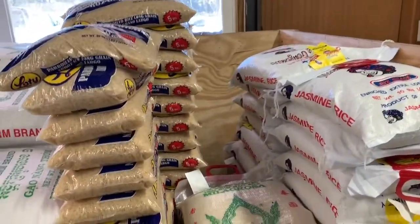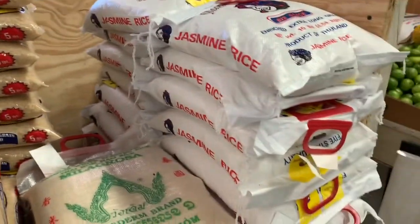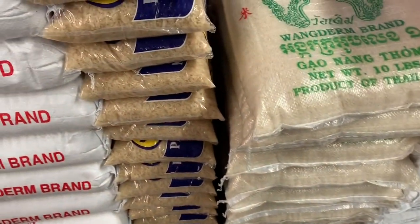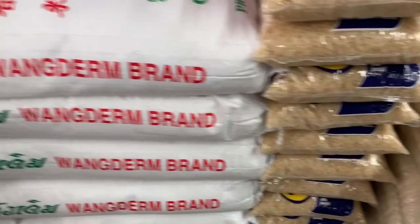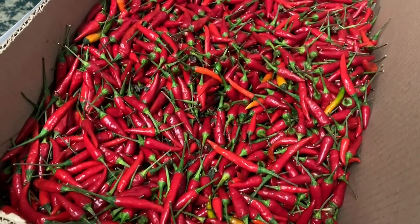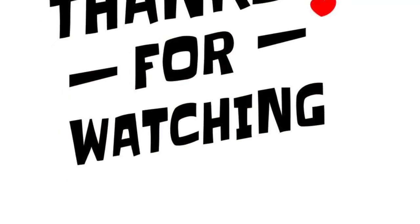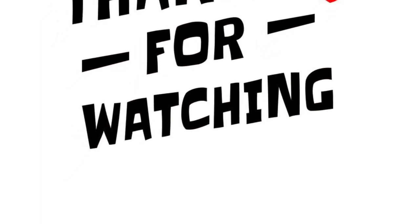This is two types. This is rice bags. Lastly, Gunturu chilli. Please like, share, and comment. Thank you.